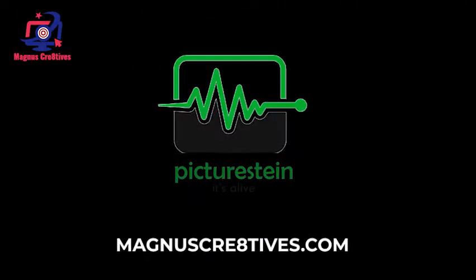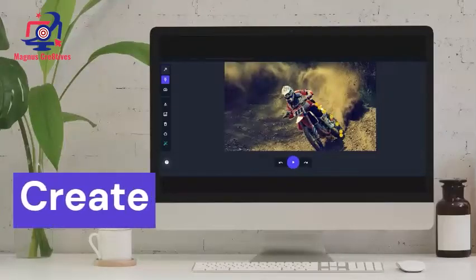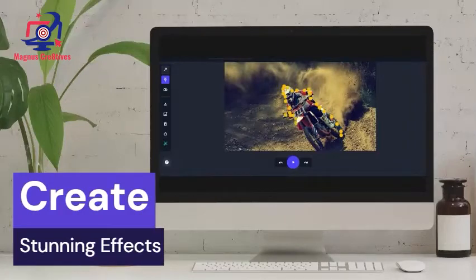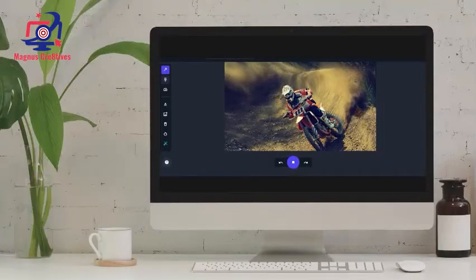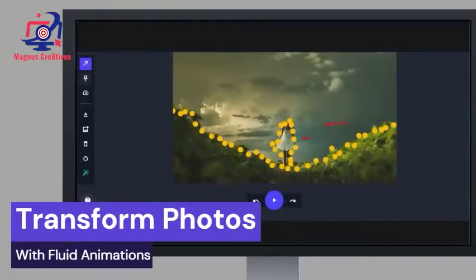Introducing PictureStyle. This app allows you to create stunning effects. Transform boring photos into dynamic moving visuals with stunning effects and fluid animations.